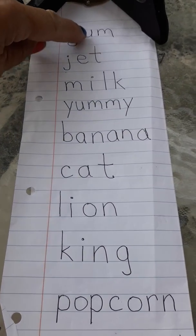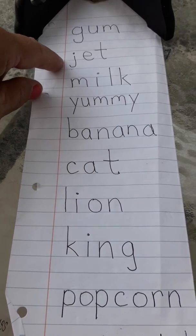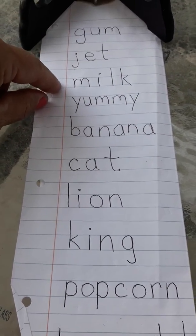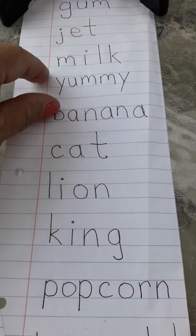G-U-M. Gum. Second word. J-E-T. Jet. M-I-L-K. Milk.